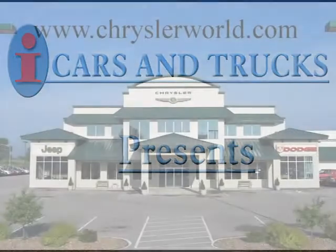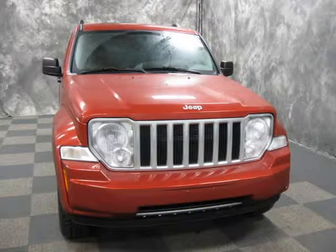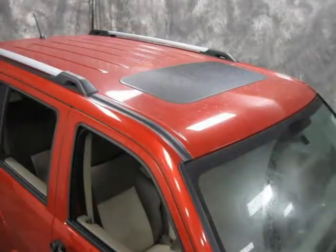This 2008 Jeep Liberty SUV is located in Abrams and has 33,553 miles on it. This SUV has a beautiful red exterior paint color which is complemented by its interior color.